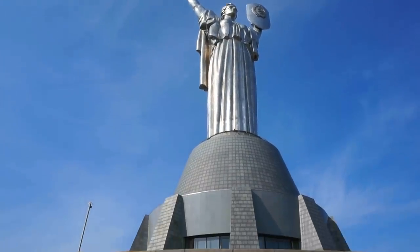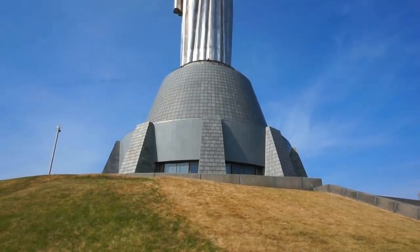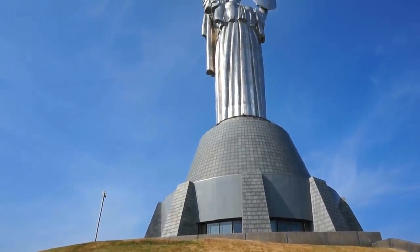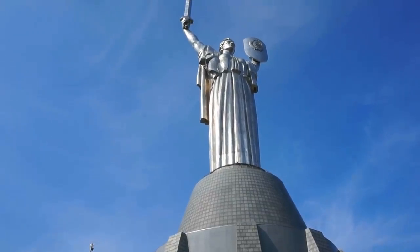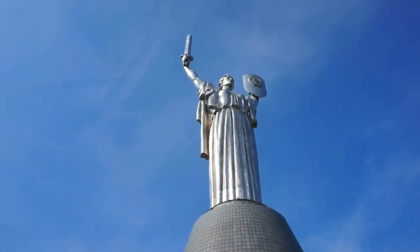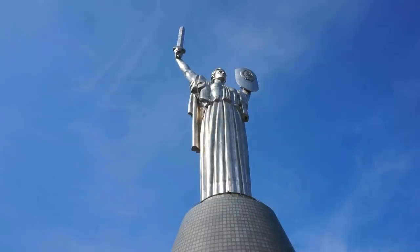The area where people were once allowed to go — the base right there — has now been closed, so this is as far as we're going to go. Once again, this is one of the main landmarks for the city of Kyiv, and the Ukrainians are very, very proud of it.